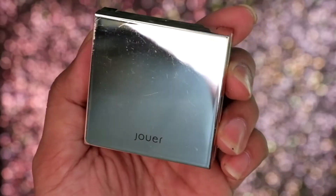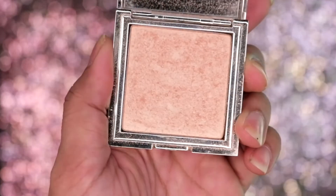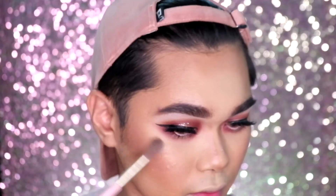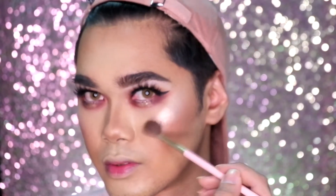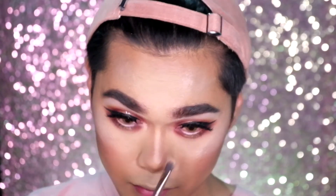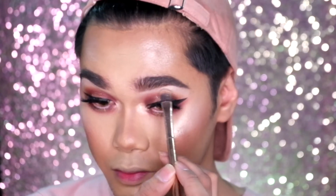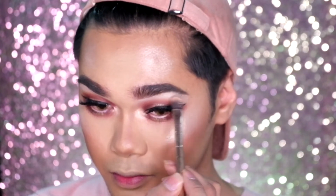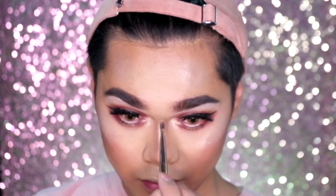After setting spray, we will be highlighting our face with the Jouer Citrine Highlighter. I highlight after setting spray because it makes the highlight pop even more and gives it something to stick onto. We are also highlighting the inner corners of the eyes, the brow bone, the bridge of the nose, and the tip of the nose.